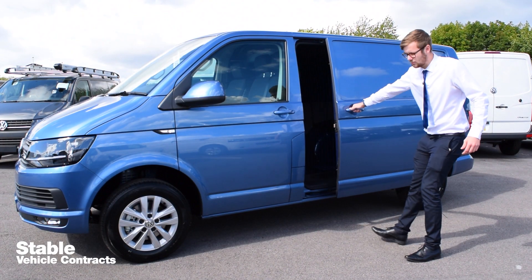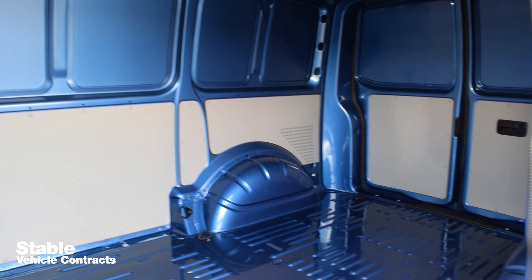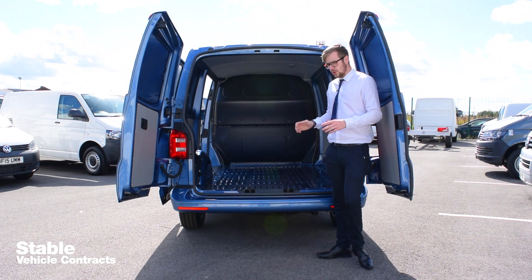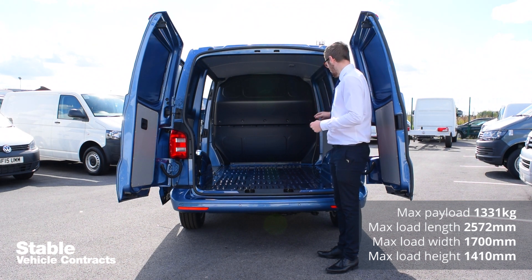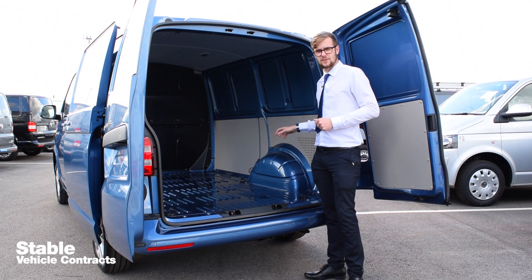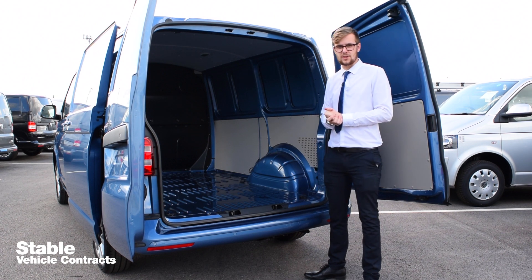On the Transporter panel vans, it comes as standard with one sliding load door; an extra one on the opposite side of the vehicle can be added as an extra option. The new Transporter has the largest load compartment in its class and it can hold up to three Euro pallets. The cargo area also boasts eight load lashing rings to hold down any awkward cargo, and can also be ply lined as a fitted option by us at a dealership.